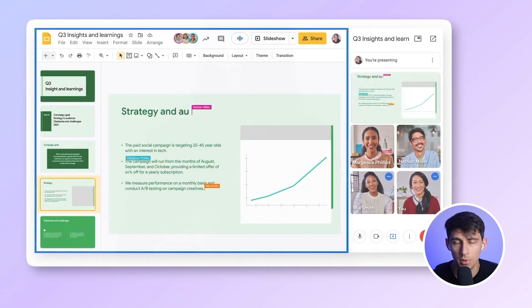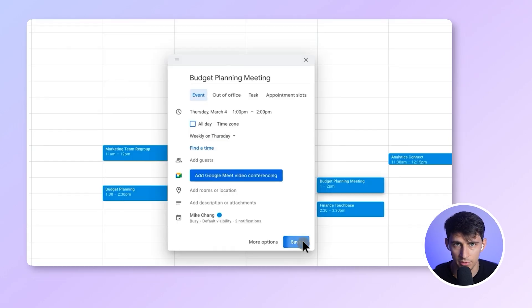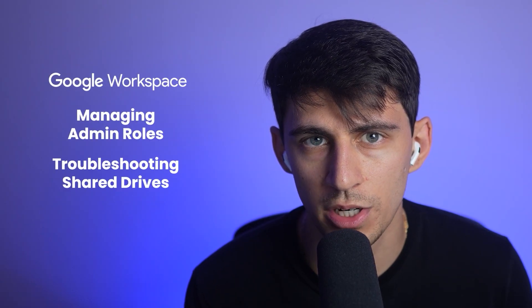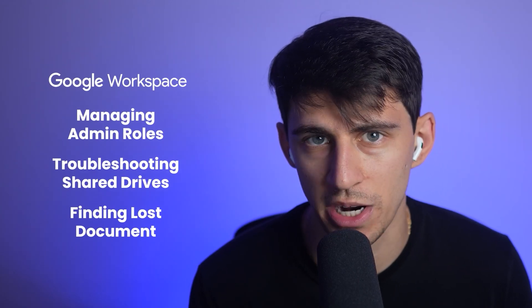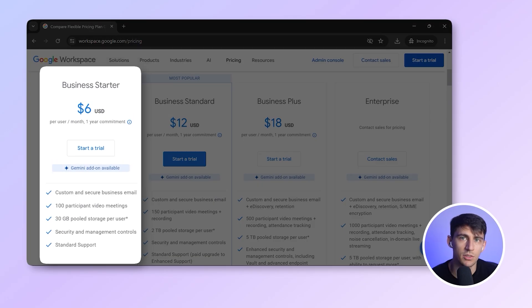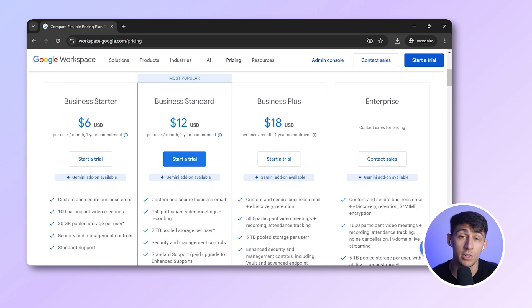You can co-edit a pitch deck while on a video call and follow up with a calendar invite. But what makes it strong is also what makes it overwhelming. You spend time managing admin roles, troubleshooting shared drives, and figuring out whether a doc is in Drive, shared with me, or trash. Its prices go from $6 to $12 per user per month, depending on your plan.